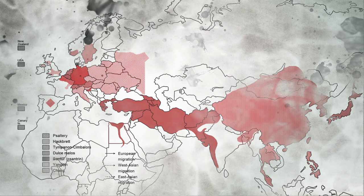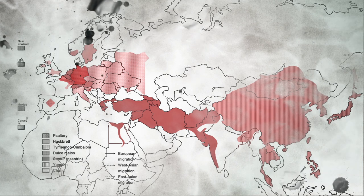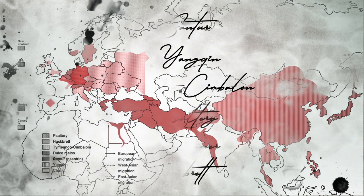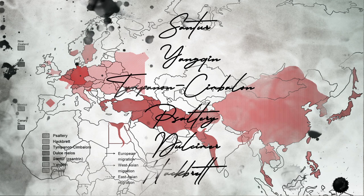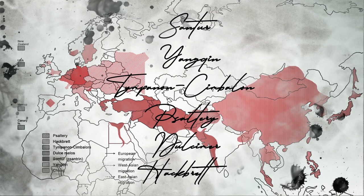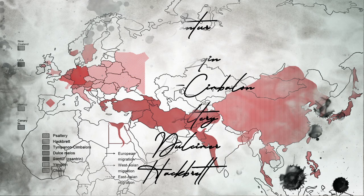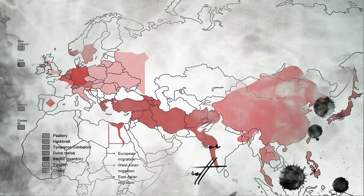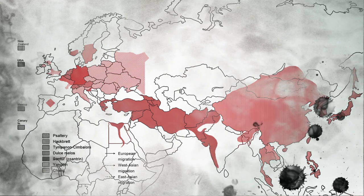Now, let us explore the uniqueness of the various hammered dulcimers along the Silk Road together. The hammered dulcimer has been known by dozens of different names. The various names can be classified into different families and convey some of the character of the instrument, such as its structure, material, and even usage scenarios within each culture.